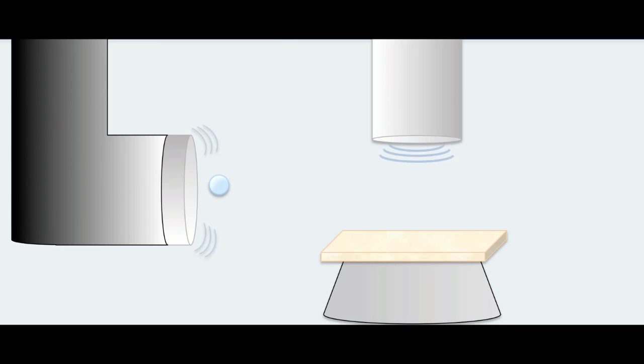Our device works using ultrasound. As you can see here, ultrasound causes small bubbles to form in the solution. Under the influence of the ultrasonic waves, these bubbles grow in size and eventually become unstable. At this point, they implode and the surrounding fluid rushes into that space, creating a jet of fluid which removes the top layer of the skin.